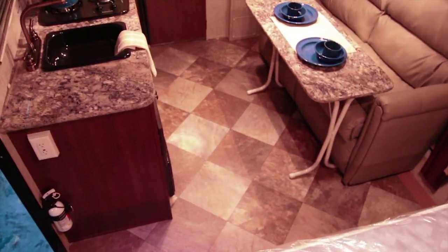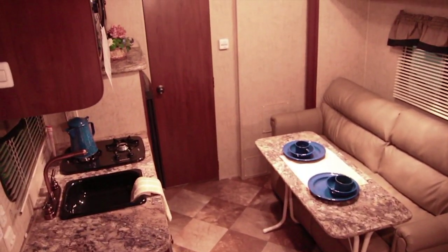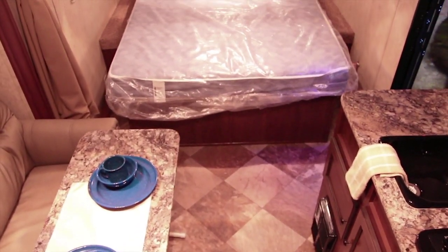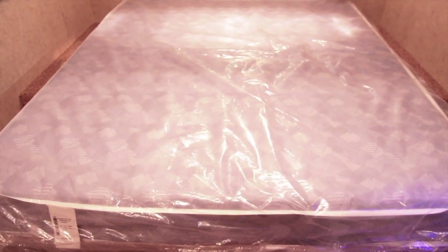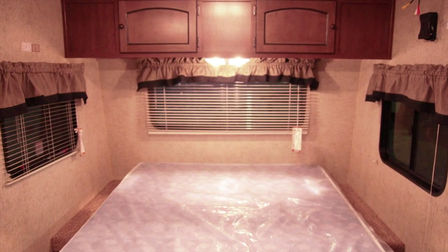As you go inside, look in the back and look in front. Here's your very large walk-around master queen bed. It features an interior and exterior TV.